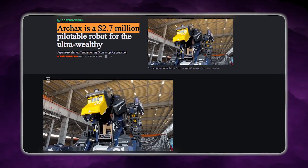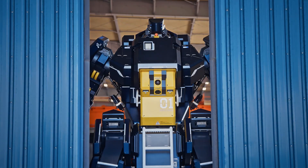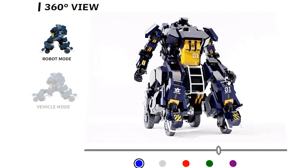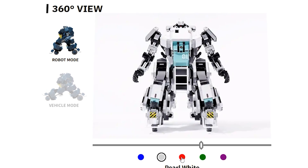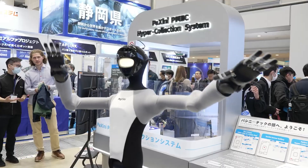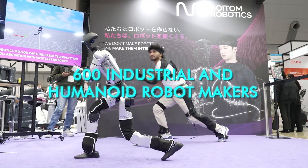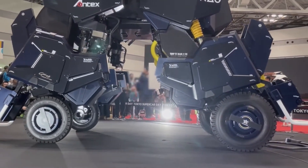Depending on configuration and customization, it reportedly costs around $3 million. But for that money, you're not buying autonomy, weapons, or AI. Instead, you're buying something far stranger — a machine intentionally built around two very specific modes of operation, with customization, aesthetics, and structural reliability woven into its core. Buyers can even personalize features and exterior colors directly on the company's website. During the four-day exhibition in early December, more than 600 industrial and humanoid robot makers displayed their latest products, yet Tsubame's piloted Arcax stood out as one of the most iconic demonstrations of what giant robots could look like when reality finally mirrors fiction.